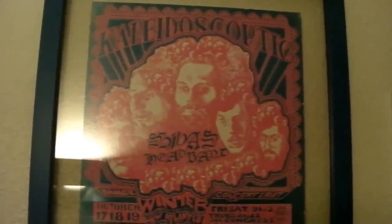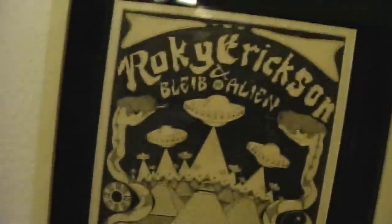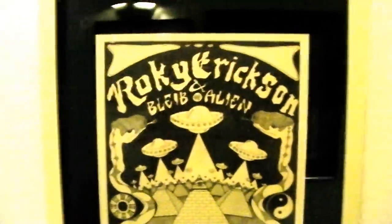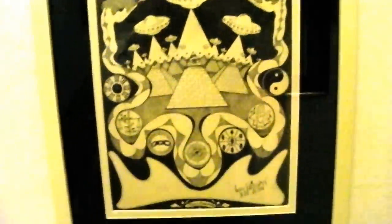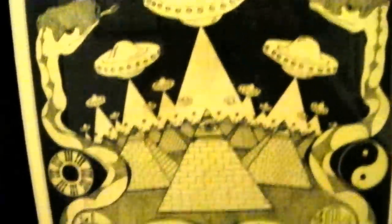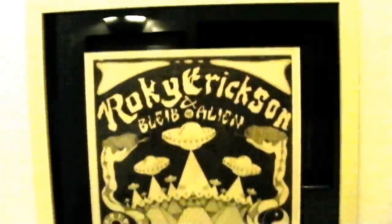Other Shiva's — they were like the house band. Here's another Vulcan, Shiva's — these are paper, floated between two pieces of glass, because they're thin paper. Roky Erickson and Bleeb Alien — this is from like '75, signed by Roky. It's got all the Bleeb Alien posters and UFOs and snakes and occult stuff on it.